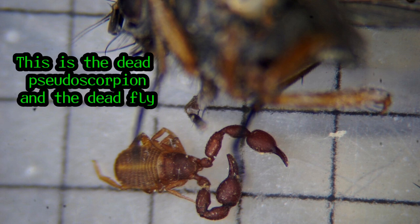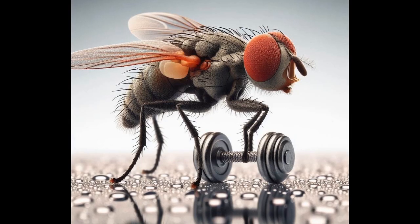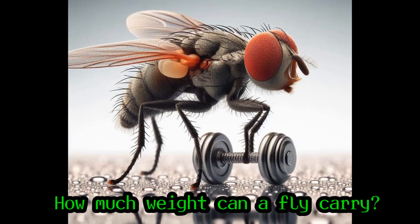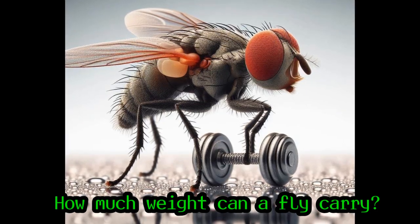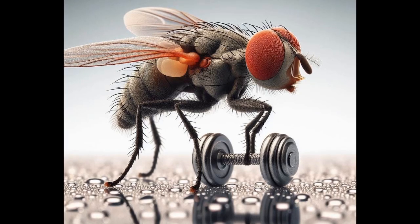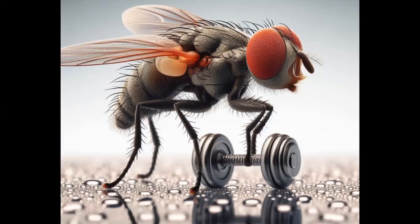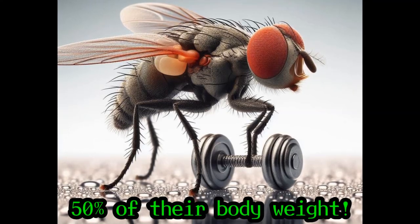Anyway, it made me wonder — how could a fly carry two pseudoscorpions when they are so large compared to the fly? How much weight can a fly carry? Of course, that question doesn't have a simple answer because flies and pseudoscorpions are different sizes, but some internet sites claim that flies can carry about 50% of their body weight.